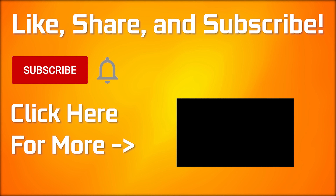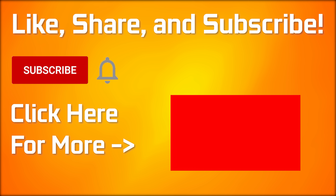I'll see you in the next video. If you made it to the end, be sure to drop a like — and if you want to see more, click here.